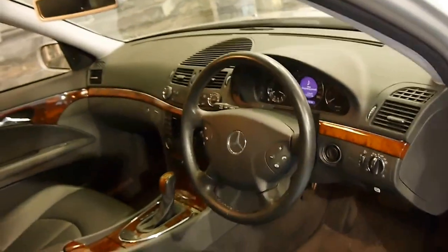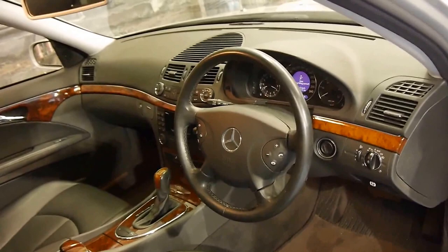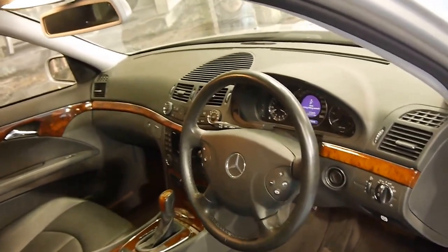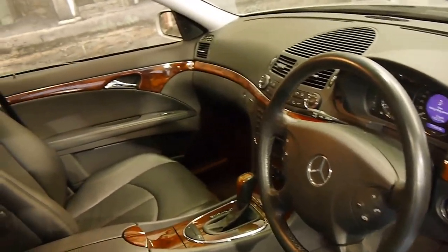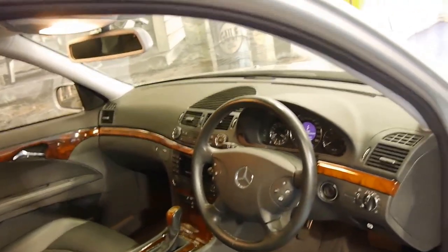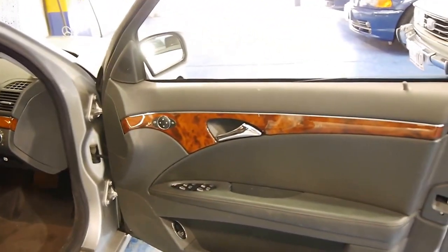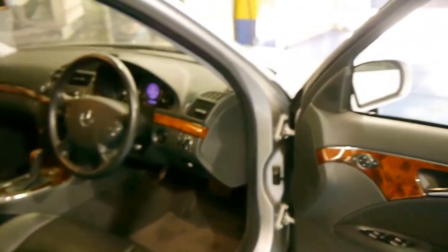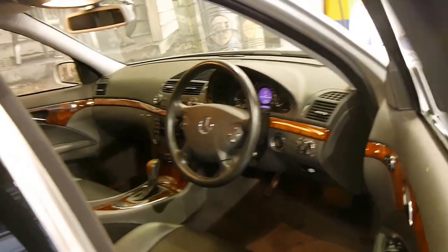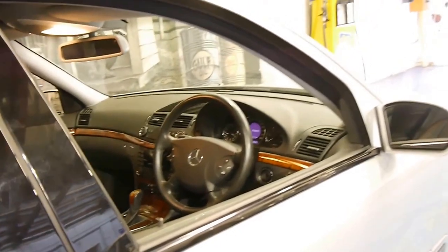77,000 kilometres on any 2004 model car is very low, but it's certainly very low for any turbo diesel Mercedes-Benz. The wood grain is in very good condition — it's obviously been garaged. It's got a very good service history, and I believe every single service has been done at a Mercedes-Benz dealership right up until about 1,000 kilometres ago.